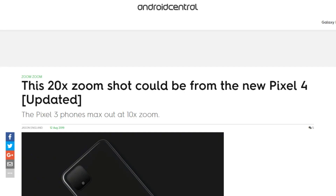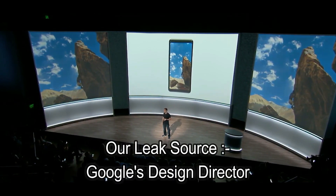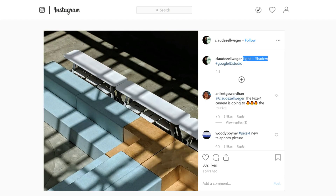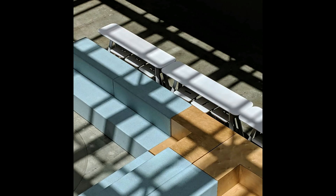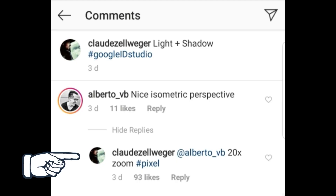This news comes from a very trustworthy source because the guy works as Google's design director. He shared this image on Instagram with a caption of 'light and shade.' This image is super crisp and very color accurate. But he didn't mention that it was a Pixel 4 image using 20x, so how do we know that? Well, he replied to a comment on this image that it is taken on a Pixel device using 20x zoom.